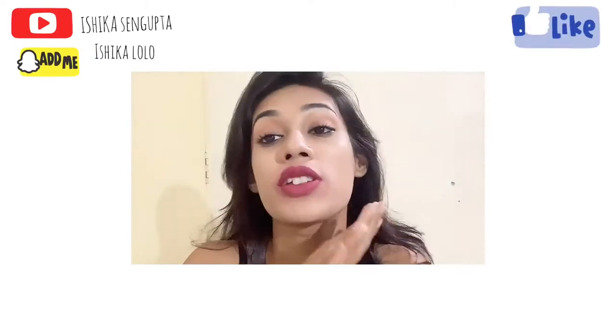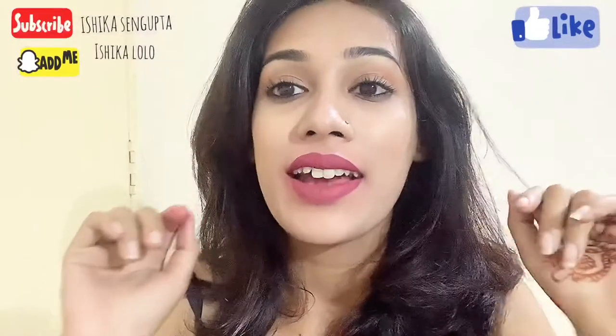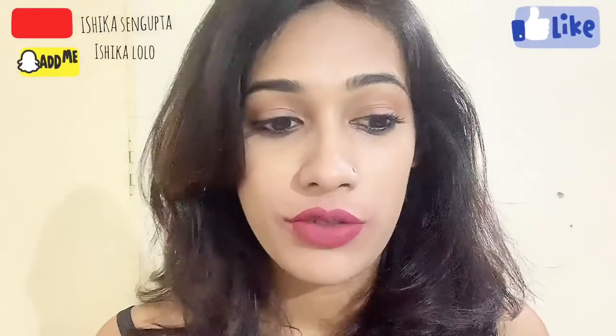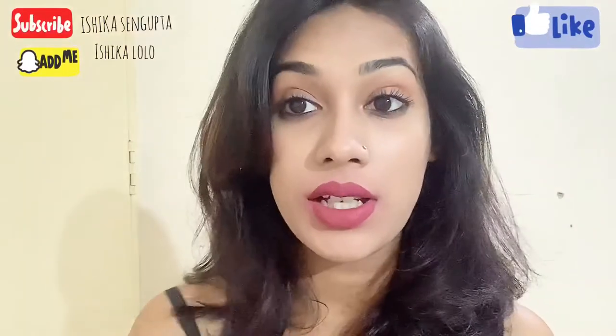For all of you who have missed me, I've missed you too. I'm making a video after a long time. Hi guys, I'm back with a video after a long time and I'm here to review the Flickr Weightless Impression Mapped Flickr Lipsticks.